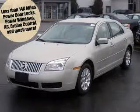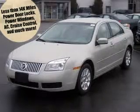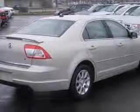We are proud to present this excellent 2008 Mercury Milan. This Milan has a four-cylinder engine and an automatic transmission. This vehicle has a wine suede exterior and includes the following options: